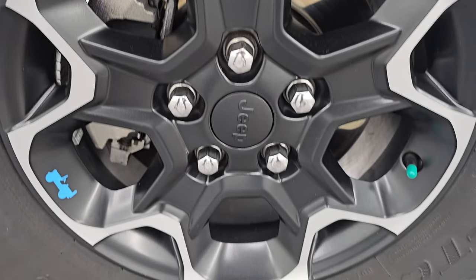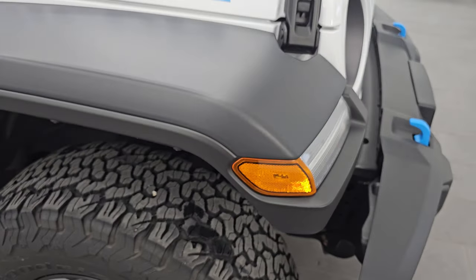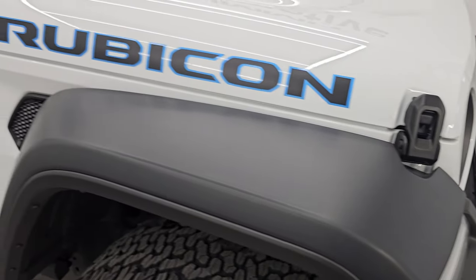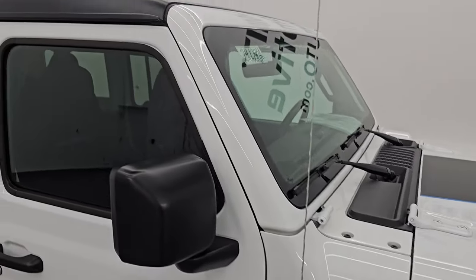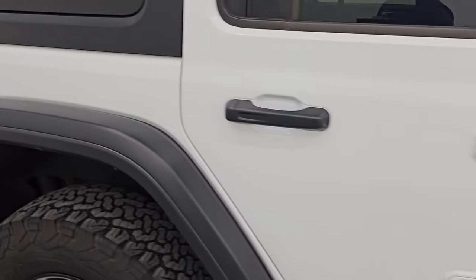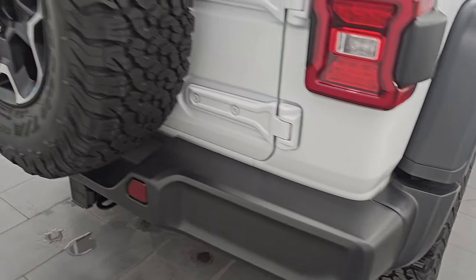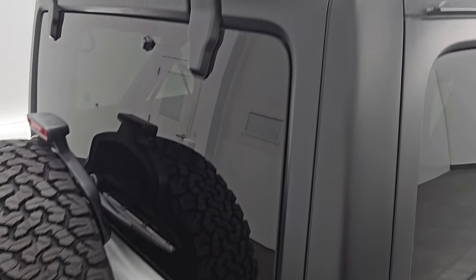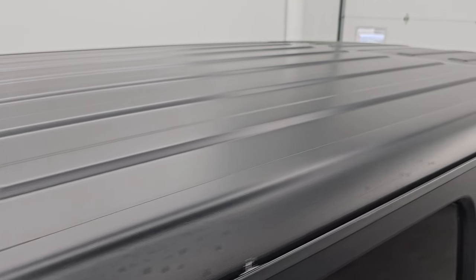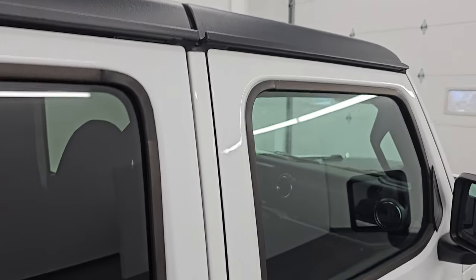Passenger side front wheel is in excellent condition — no scuffs or scrapes — and the passenger side front fender is in excellent condition as well. As you go down this side of the 2023 Jeep Wrangler Rubicon 4xE, just take note of how clean the body is and how reflective and mirror-like that paint is. I take these HD videos so if you are far away and cannot make the trip down but you're still interested in purchasing the vehicle, you can see and hear the vehicle and have confidence in what you're looking at before you even get here.